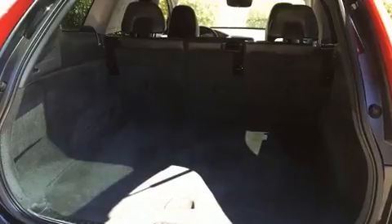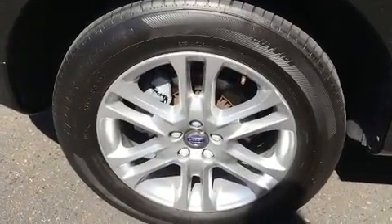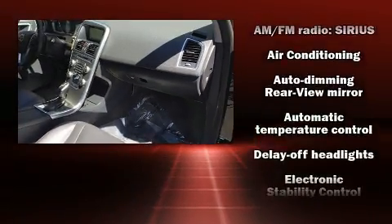Volvo prioritized handling and performance with features such as leather upholstery, front and rear reading lights, an automatic dimming rear-view mirror, power door mirrors and heated door mirrors, and the power moonroof opens up the cabin to the natural environment.